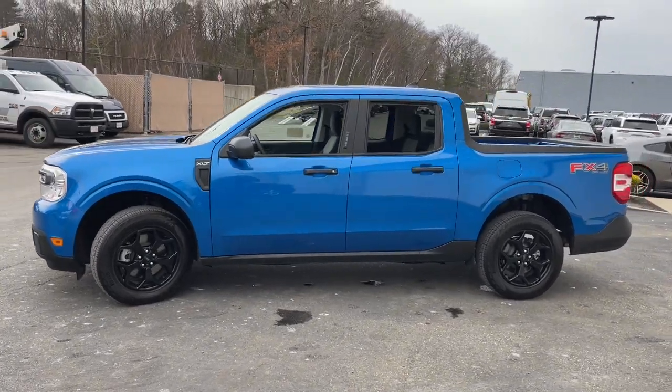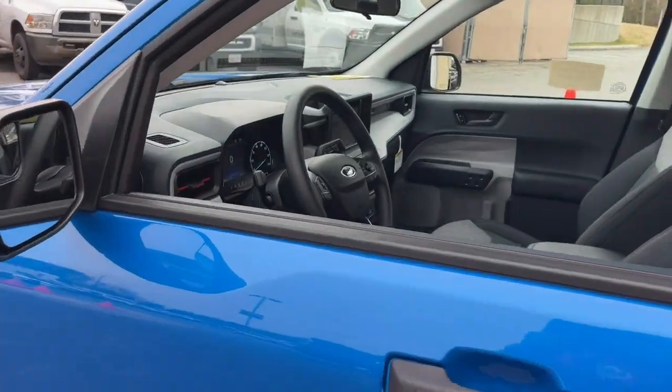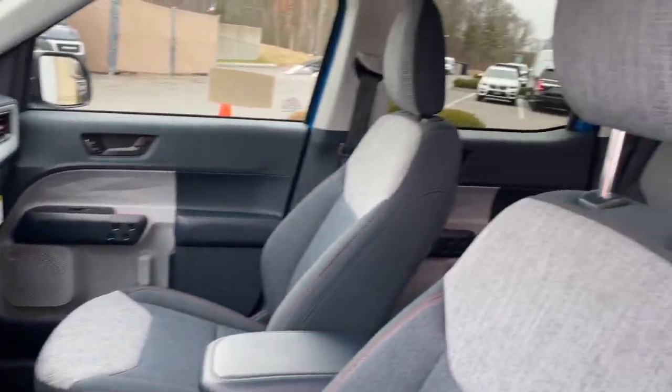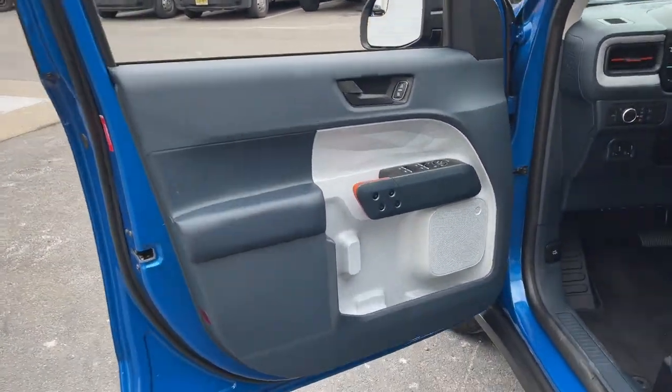Keyless entry, bed liner, remote engine start, backup camera, electronic stability control, Bluetooth, aluminum wheels, trailer hitch, front tow hooks, steering wheel audio controls.